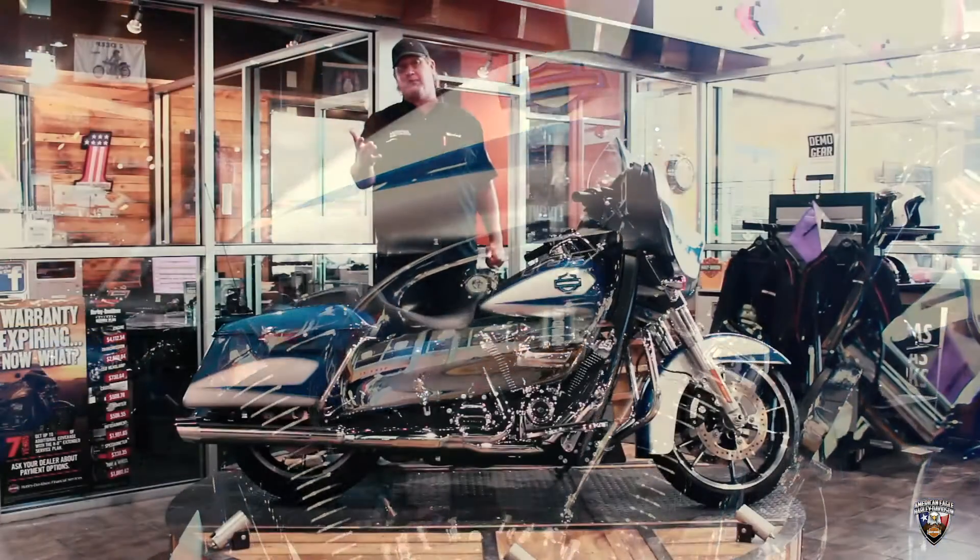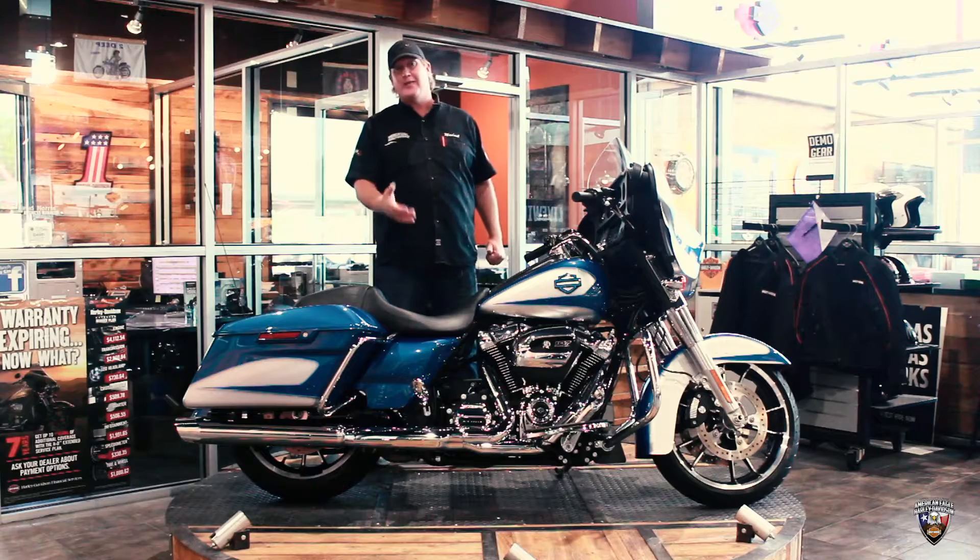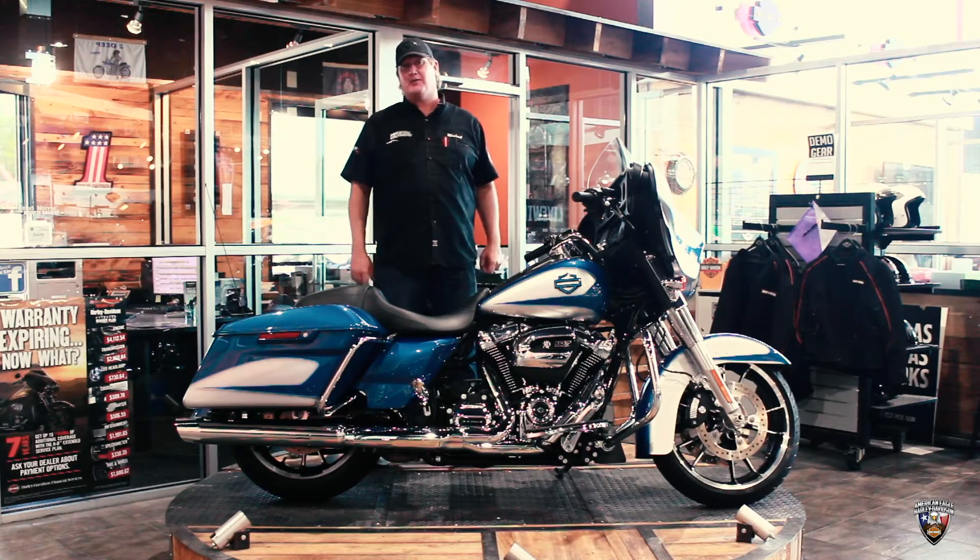Once again, it is a pre-owned bike. Why pay the price of a new bike when you can get a pre-owned one that's custom painted? Come see Michael here at American Eagle Harley-Davidson.